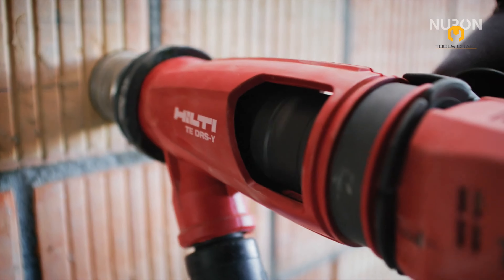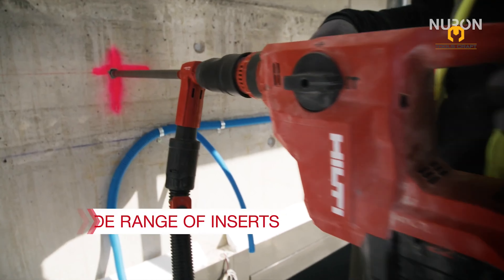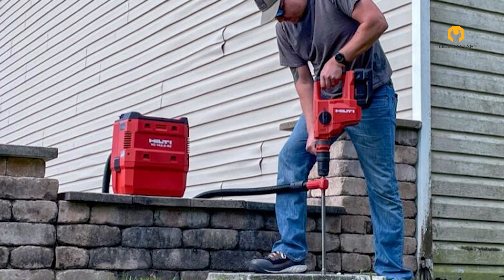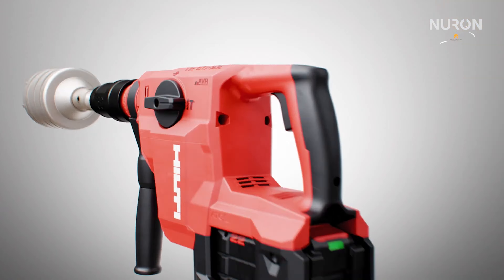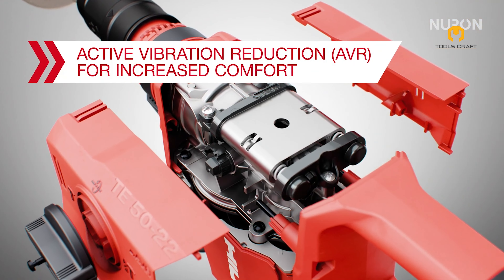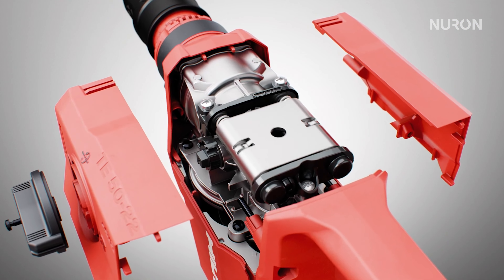With features like Active Torque Control (ATC) and Active Vibration Reduction (AVR), you can work more safely and comfortably. Enjoy the freedom of a cordless tool without sacrificing power or performance. The T-5022 Rotary Hammer also excels in drilling through tough materials like concrete and masonry, making it an essential tool for any serious construction worker.